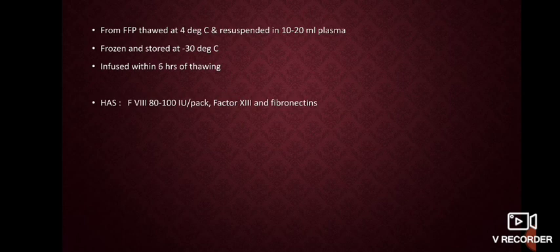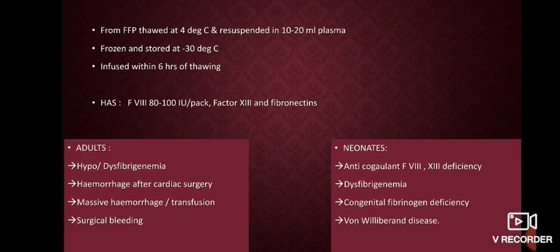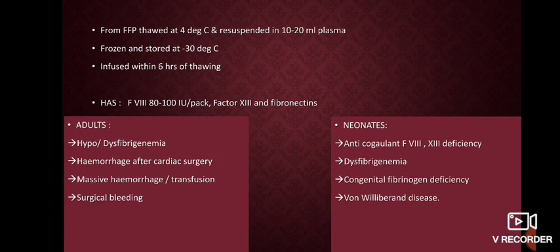Cryoprecipitate is prepared from FFP thawed at 4 degrees Celsius and resuspended in 10 to 20 ml of plasma. It is frozen and stored at minus 30 degrees Celsius, and infused within 6 hours of thawing. It has very good content of factor 8, fibrinogen, and factor 13. In adults it is used for hypo- or dysfibrinogenemia, hemorrhage in cardiac surgery, massive hemorrhage, and surgical bleeding. In neonates it is used for factor 8 and 13 deficiencies, dysfibrinogenemia, congenital fibrinogen deficiency, and von Willebrand disease.